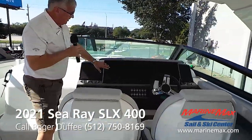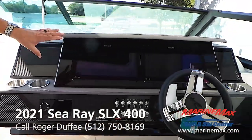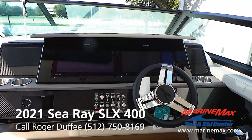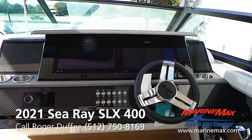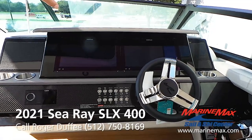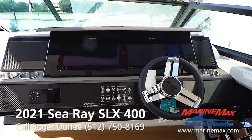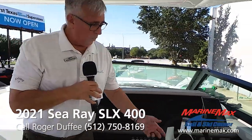Come check out the helm. You'll see the dual 12-inch Simrad screens. Sea Ray has fully eliminated the need for gauges here. You've got your radar, your chart plotter, depth, and all the engine gauges are completely displayed on these two units for you.